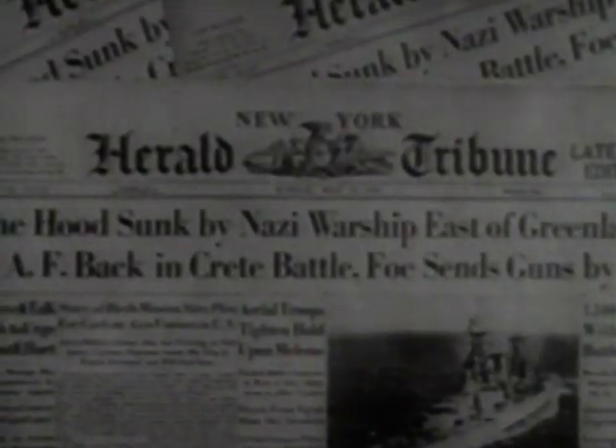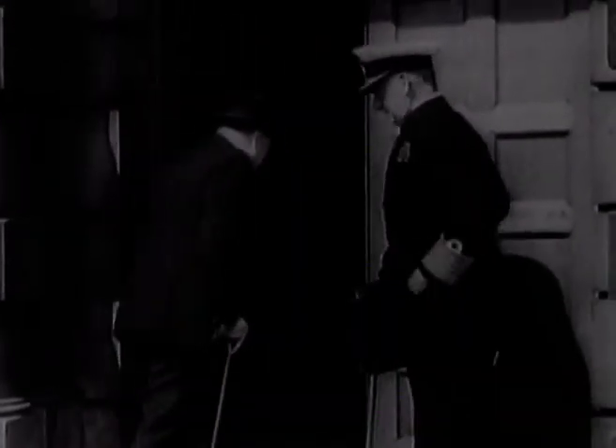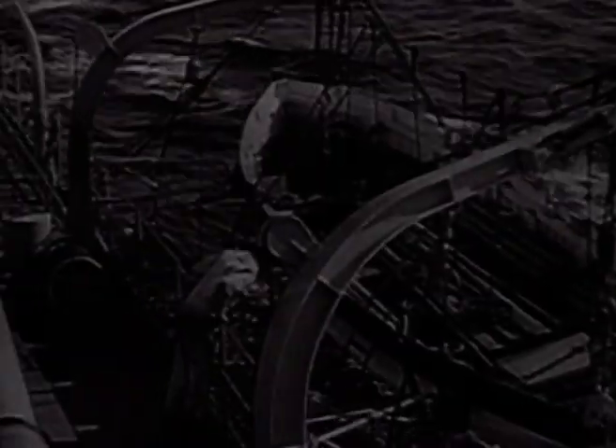Unbelievably, within just a few minutes the Hood took a direct hit. She exploded and sank within seconds, with hardly any survivors. The news of the sinking of the Hood was devastating for the British people — there was public outrage and demands for revenge. Churchill gave the order: 'Find the Bismarck and sink her. Sink her at any cost.' Signals were sent out to the British fleet and to the Royal Air Force for an all-out directive to find the Bismarck. Meanwhile, the Bismarck, along with the heavy cruiser Prinz Eugen, steamed north and then west through Danish waters.